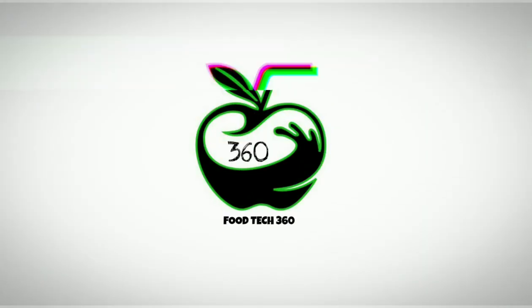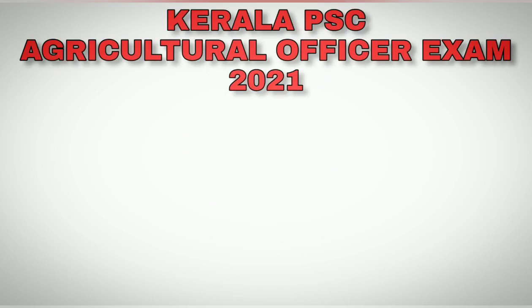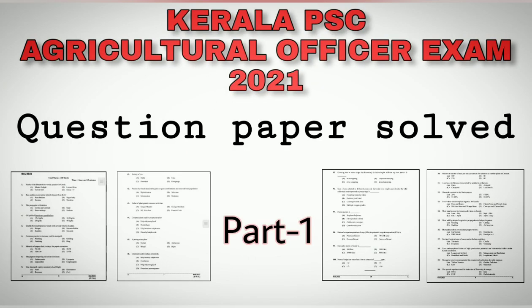Hello friends, welcome back to our channel Protect360. In this video we have solved Kerala PSC Agriculture Officer Exam Question Paper Part 1.